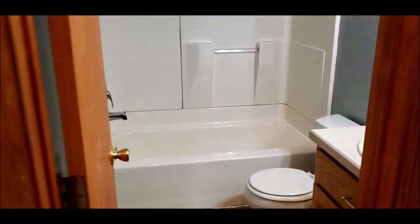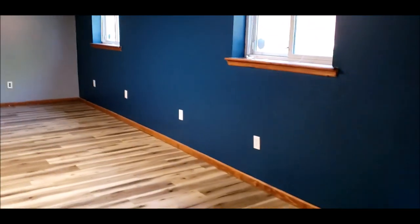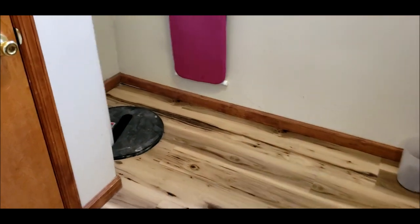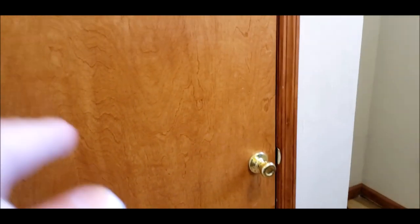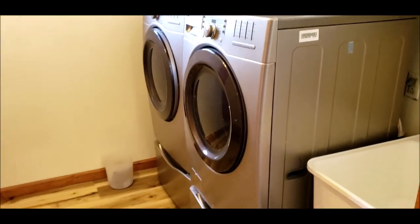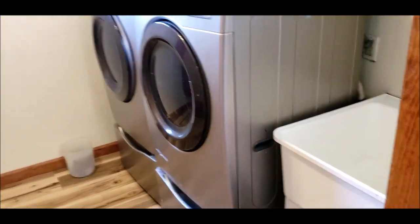Here is your first full bath on this lower level — clean, move-in ready. There's an area for washer and dryer. The owner installed a brand-new sump pump. There's a pantry closet here, and the washer and dryer stay with the property — front loader. There's also a utility sink, very convenient.